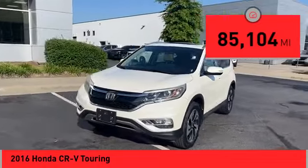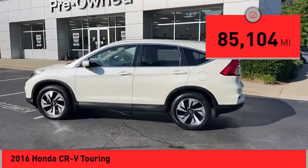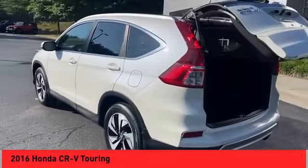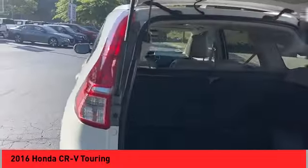This vehicle has less than 90,000 miles. Here are some of this vehicle's great options: stability control, fog lights, braking assist, power brakes, and traction control.